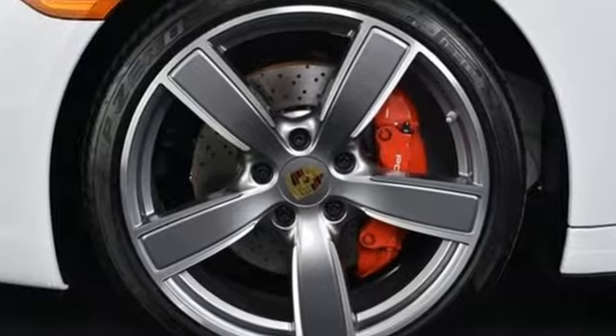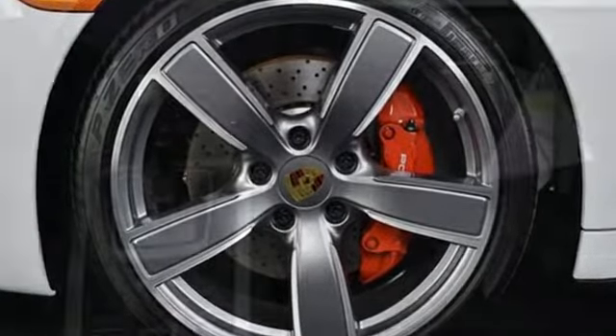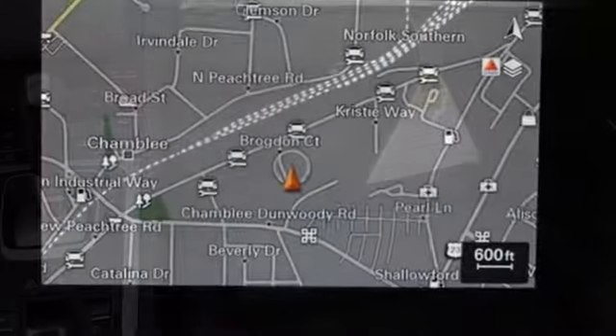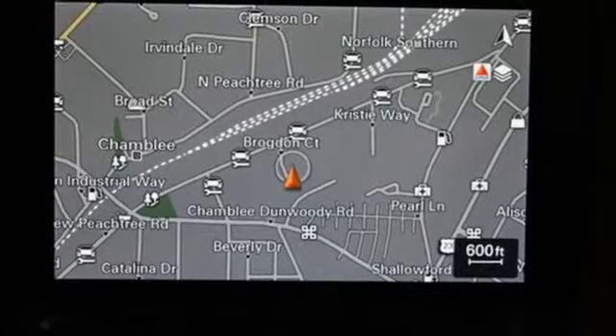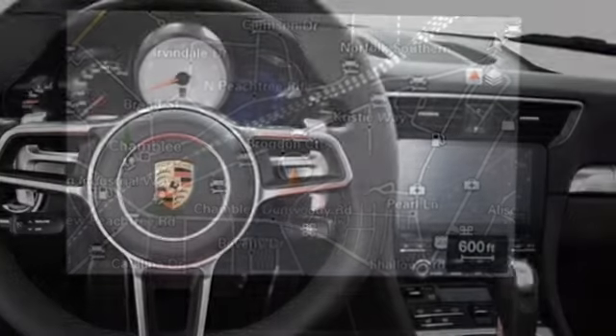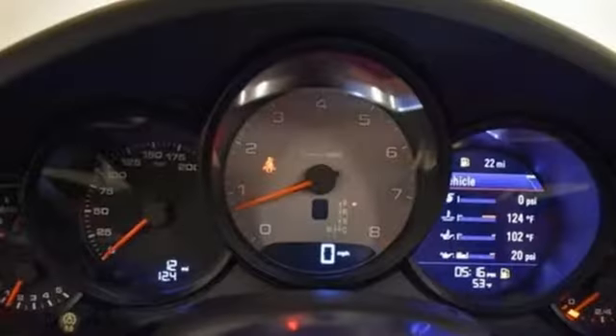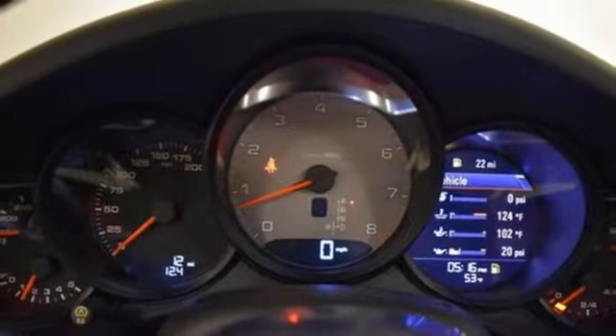It comes with all the amenities you need: integrated navigation system, power heated mirrors, front heated and ventilated bucket seats, driver and passenger front and seat-mounted airbags, doors and push-button start proximity key, dual zone climate control, auto shift manual transmission.